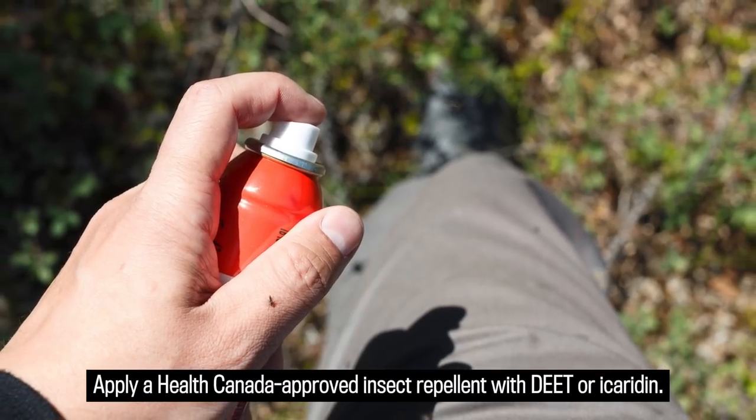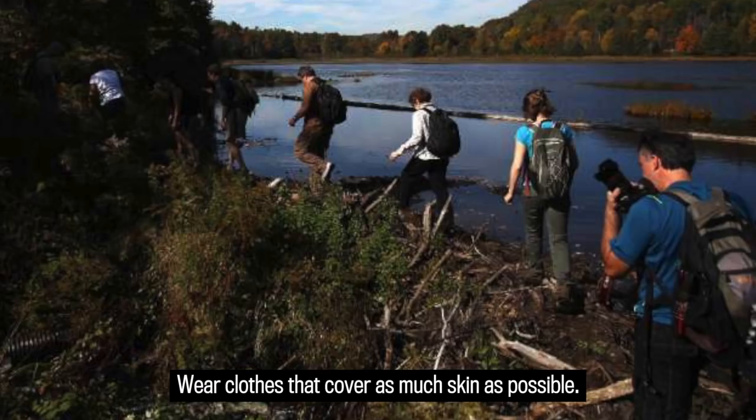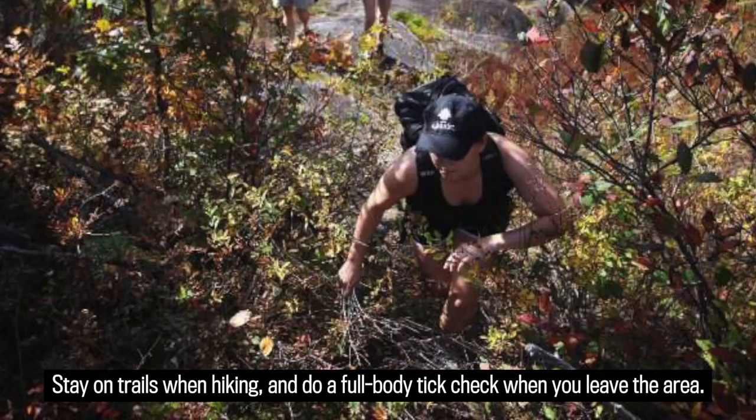Apply a Health Canada approved insect repellent with DEET or icaridin. Wear clothes that cover as much skin as possible. Stay on trails when hiking and do a full-body tick check when you leave the area.